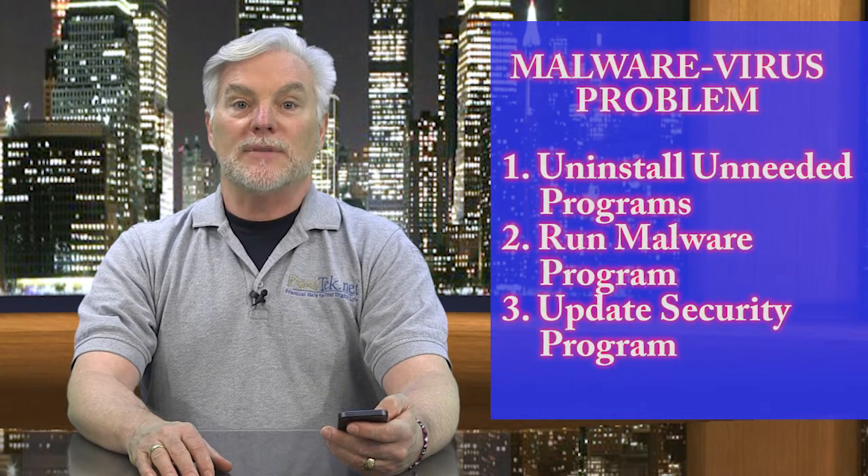Third, check your computer security program and upgrade or update as needed. This is our current top performer for paid programs and a free version.